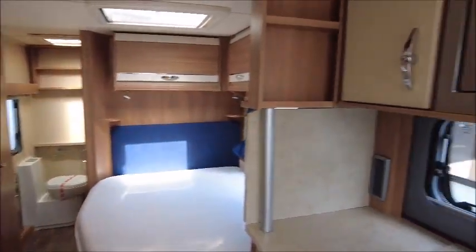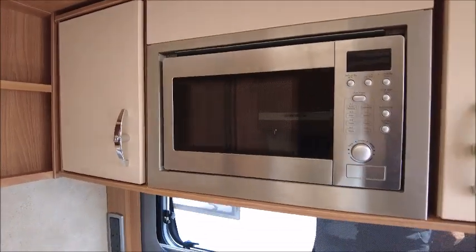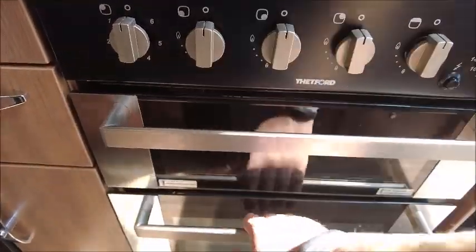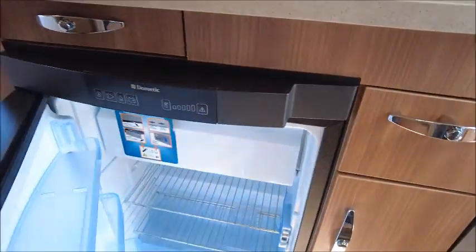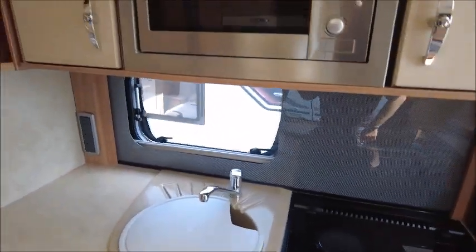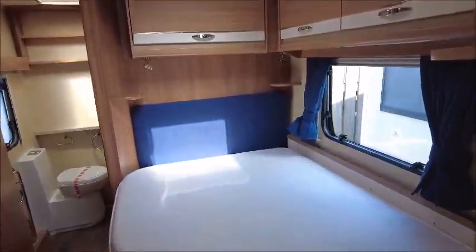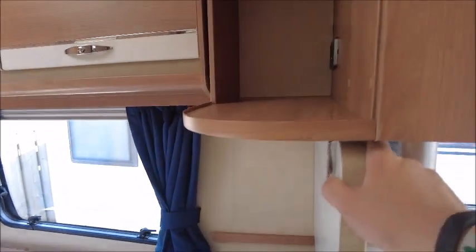To the centre of the van is the kitchen area. There is an eye-level microwave, three gas and one electric hot plate, grill, oven, and a domestic fridge with a freezer compartment. There is a splashback and an oven extractor directly above.